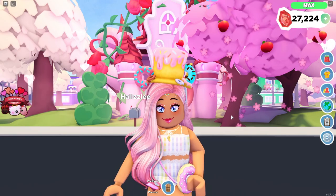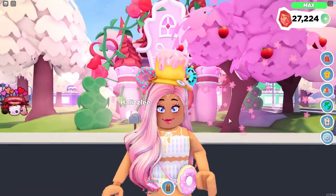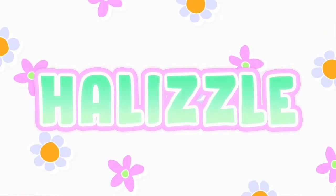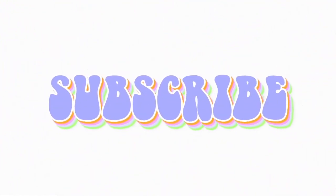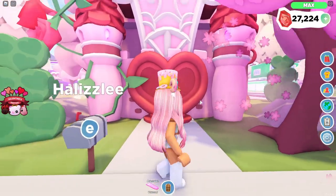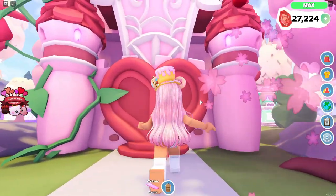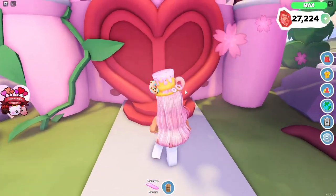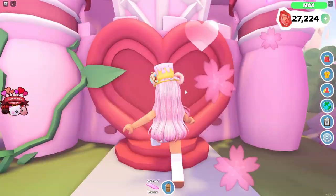If you guys would like to see my Cubits Castle house tour, make sure to hit that subscribe button and let's go ahead and get into the video. This is actually the second time I am filming this video because the first time my audio was not picking up, so hopefully it is this time. But guys, look how cute these doors are — they're so cute.